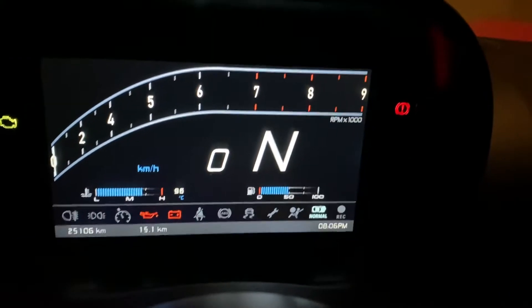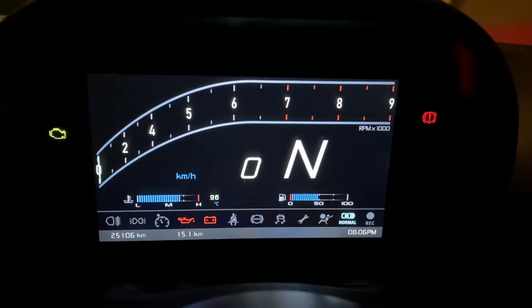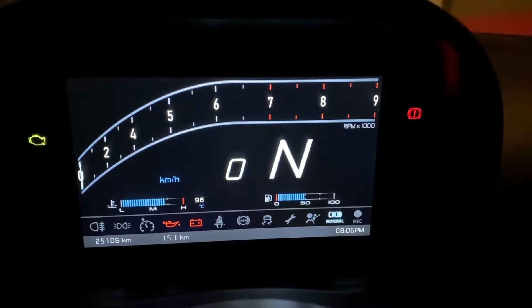Hey guys, today we're taking a look at the AIM MX2E for Lotus Elise and Exige with Toyota engines.